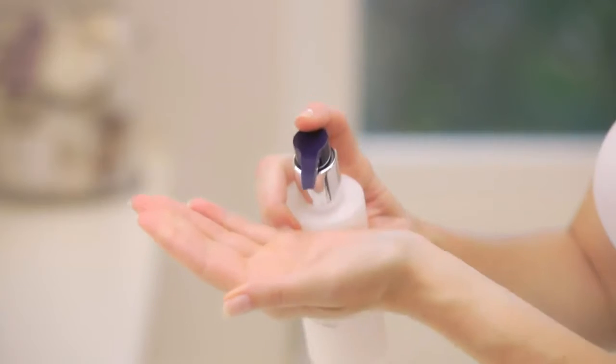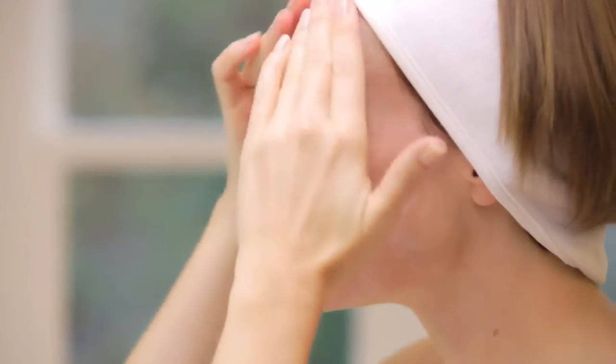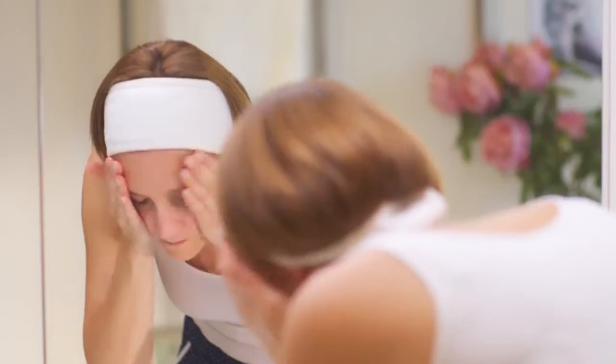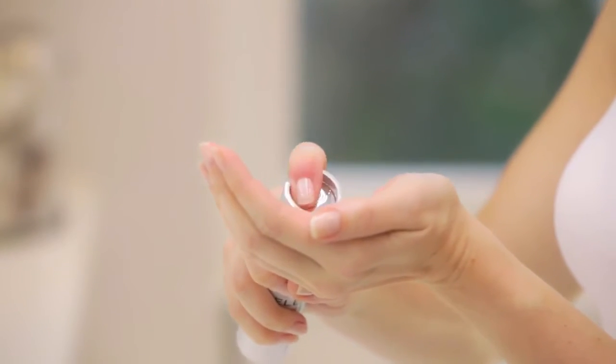Start in the morning with the Dynamic Resurfacing Facial Wash. Simply massage it over dampened skin in upward sweeping strokes before rinsing off. Follow with your regular toner, then apply the Dynamic Resurfacing Serum and incorporate this with your regular day cream.